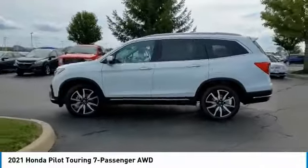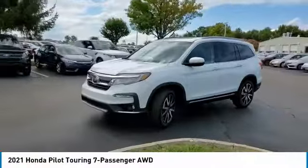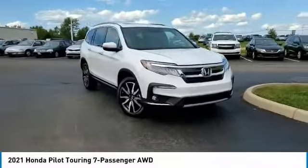Heated mirrors, electronic stability control, power lift gate, brake assist, traction control, remote keyless entry, fog lights, integrated turn signal mirrors, speed control, four-wheel disc brakes.